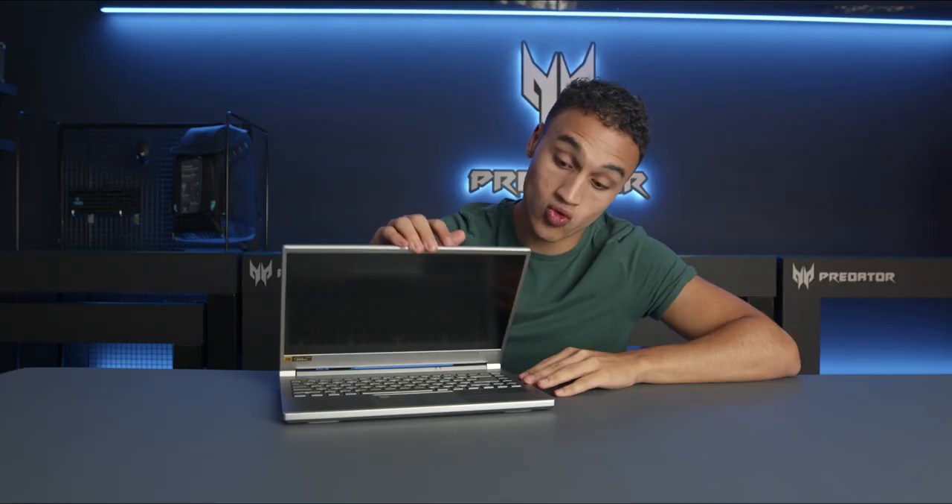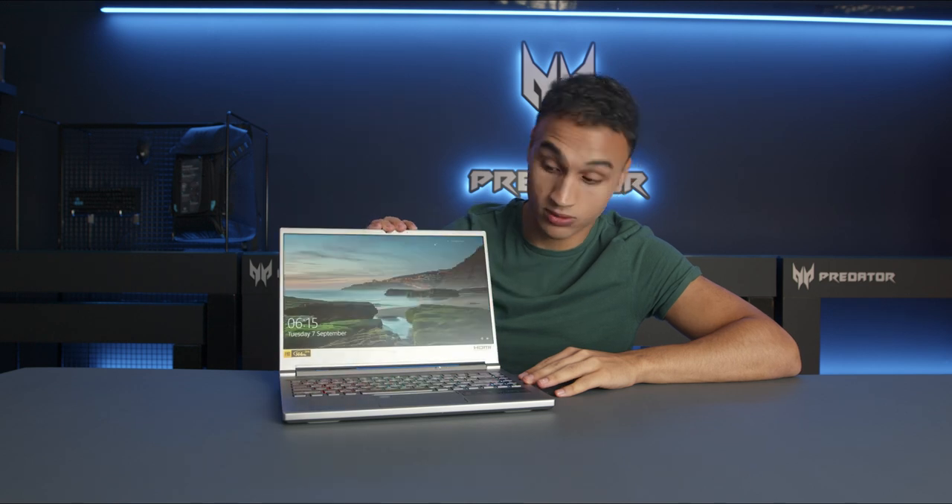Hello everyone, it's Keenan here and today we are taking a look at a beauty of a device, the Predator Triton 300 SE, and that stands for Special Edition.